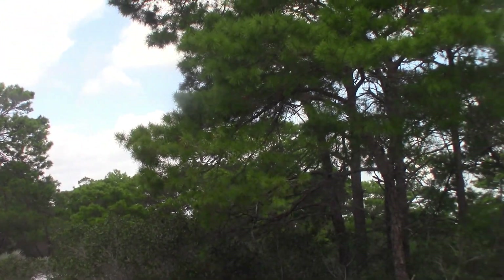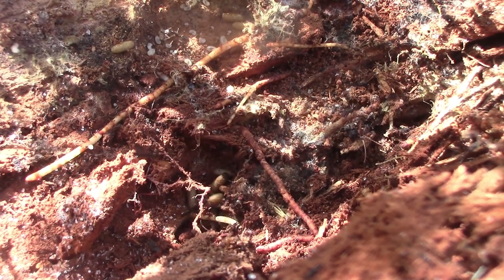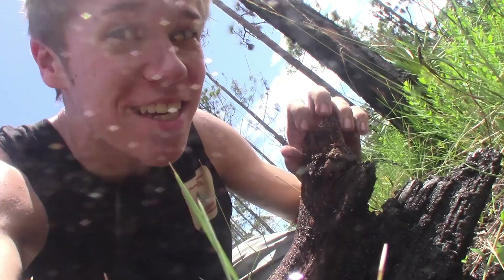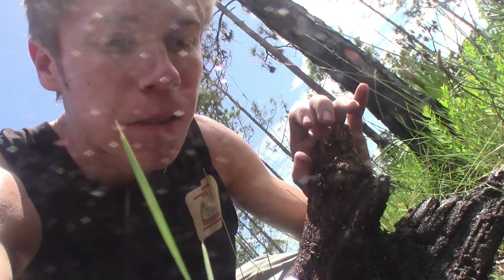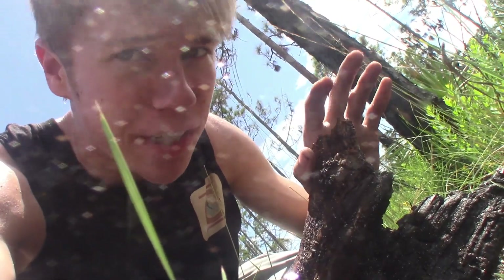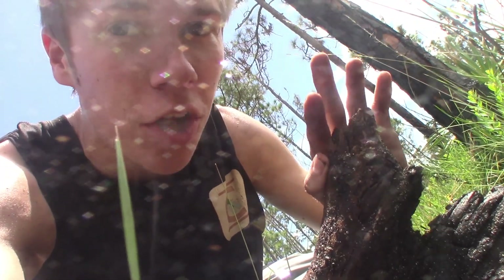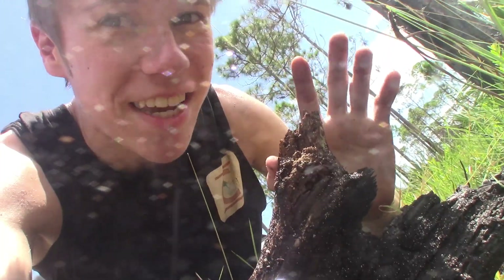These scrub ecosystems are home to some of the largest variety of ants in the world, including one species often found in close proximity to our main target. Right under this log is something I really wanted to see — a colony of Odontomachus bruneus, a native species of trap-jaw ant found here in Florida. This is one of only two species that the skull collecting ant uses to collect skulls from, the other being the closely related Odontomachus relictus.